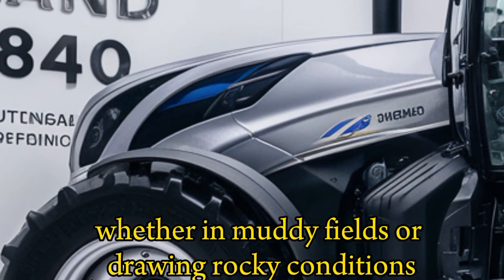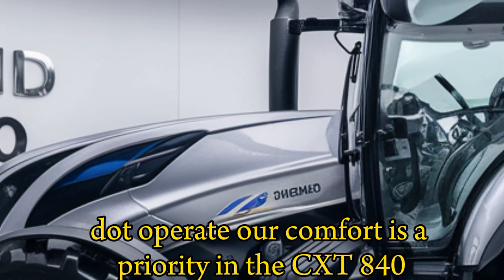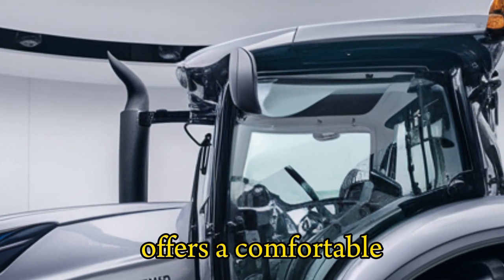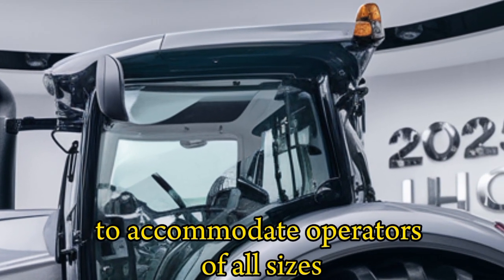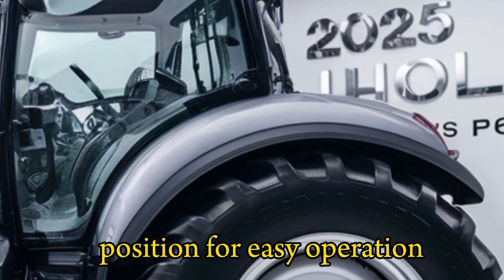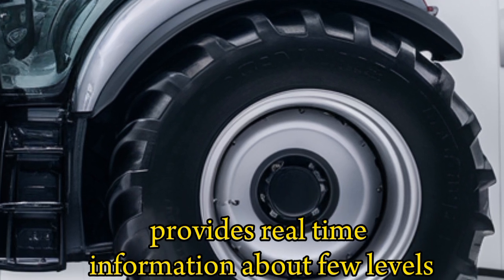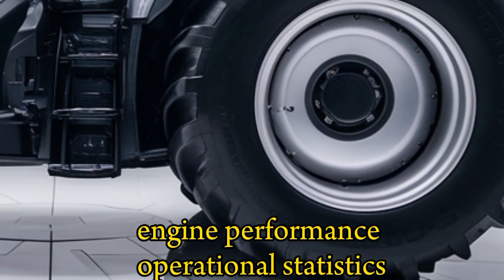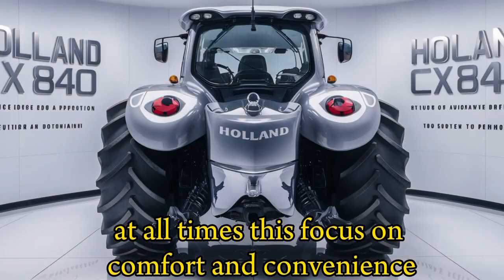Its excellent ground clearance and strong tires ensure it can easily maneuver through challenging terrains, whether in muddy fields or dry, rocky conditions. Operator comfort is a priority in the CX840. The spacious and ergonomically designed cabin offers a comfortable, stress-free working environment. The seat is fully adjustable to accommodate operators of all sizes, and the controls are thoughtfully positioned for easy operation. A state-of-the-art digital dashboard provides real-time information about fuel levels, engine performance, and operational statistics.